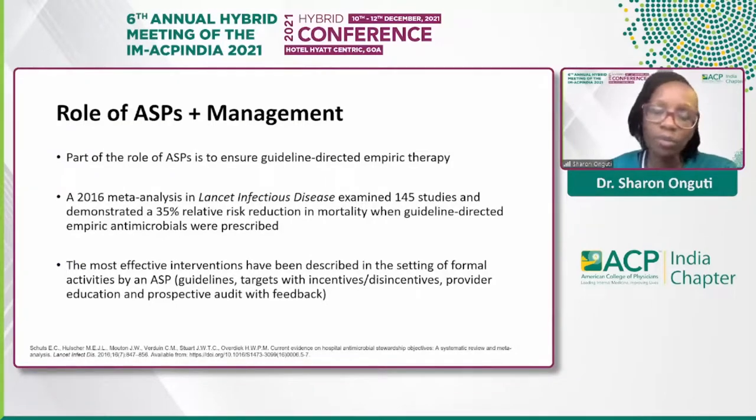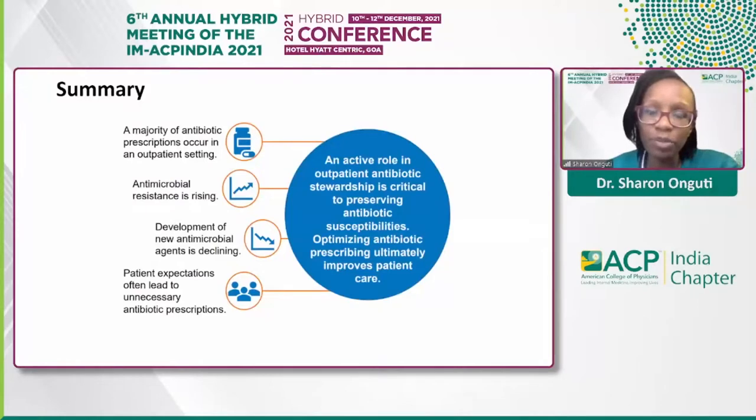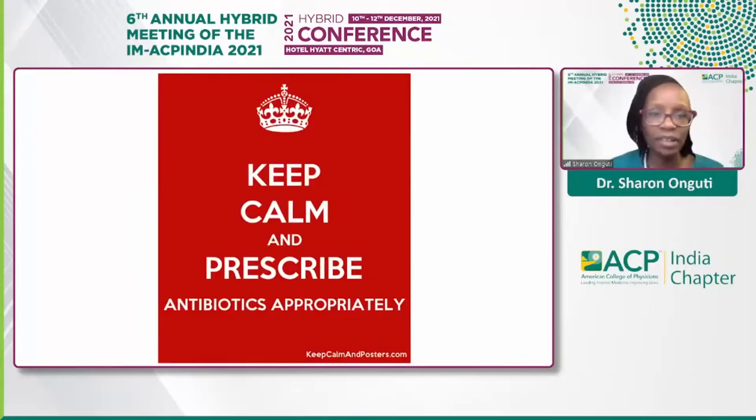It's really important to re-emphasize the importance of having stewardship programs, because through these programs we ensure guideline-directed therapy. Studies have established that there are really good outcomes when we do have stewardship programs — not just in terms of patient clinical outcomes, but also cost effectiveness and streamlining of practices. In summary, an active role in outpatient stewardship is critical to preserving antibiotics, and optimizing prescribing ultimately improves patient care. Thank you so much for your attention, and we'll be ready to take any questions or comments.